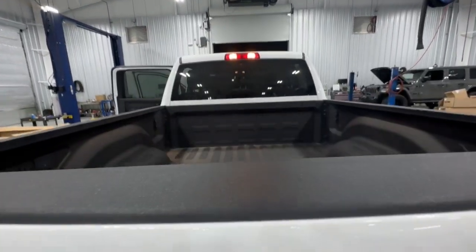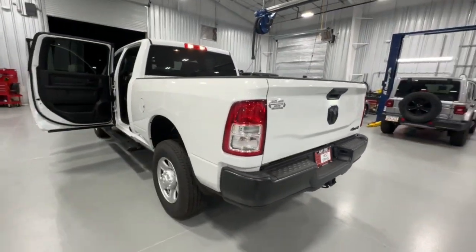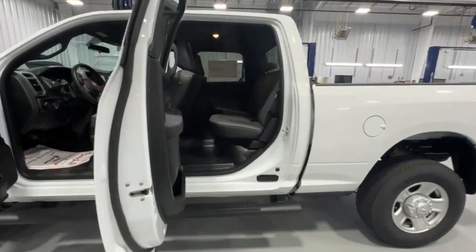The following are some of this vehicle's highlighted options: bedliner, four-wheel drive, keyless start, backup camera, Bluetooth connection, stability control, tow hooks, diesel, tow hitch.